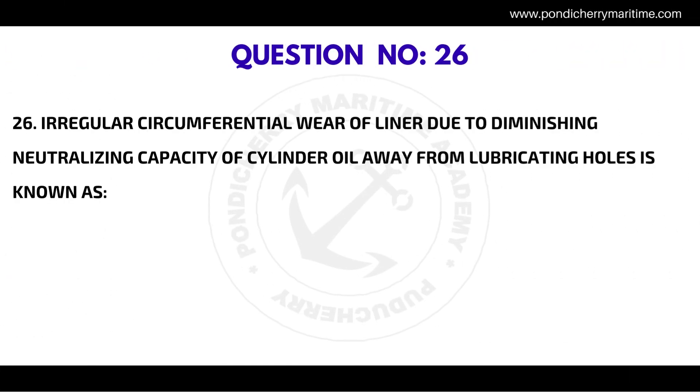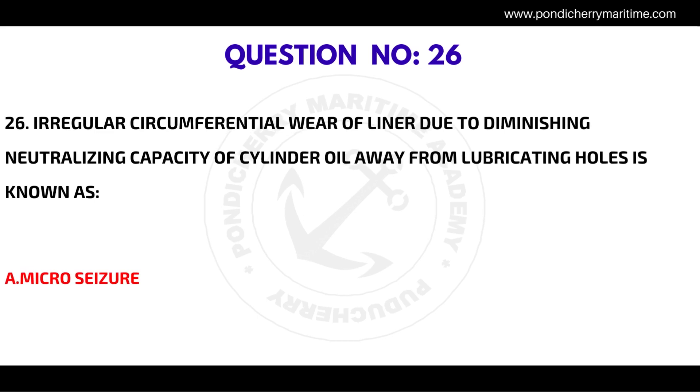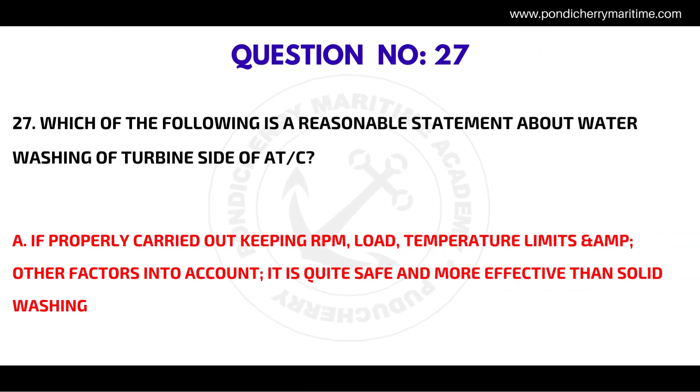Question number twenty-six: irregular circumferential wear of liner due to diminishing neutralizing capacity of cylinder oil away from lubricating holes is known as — the correct answer is micro seizure.